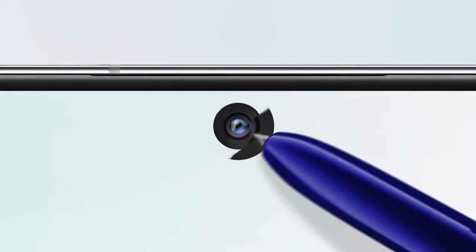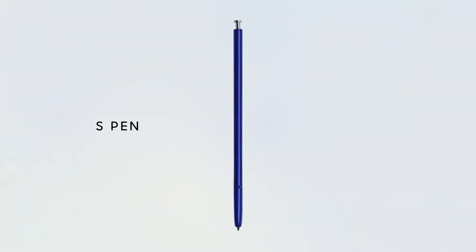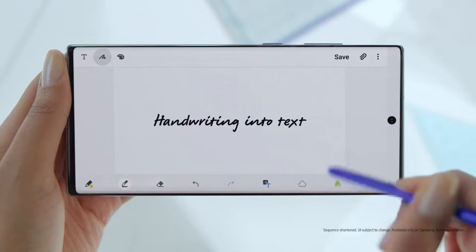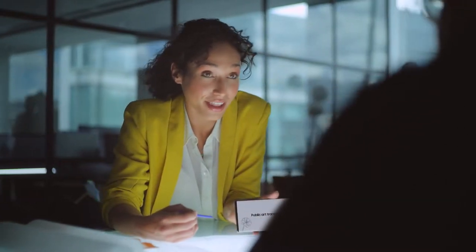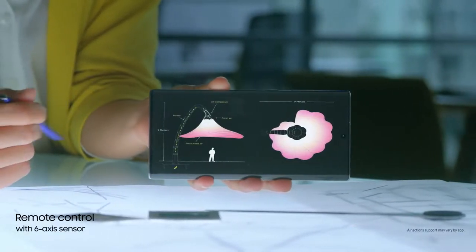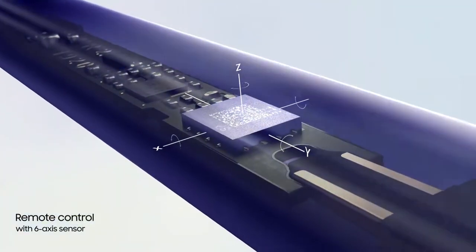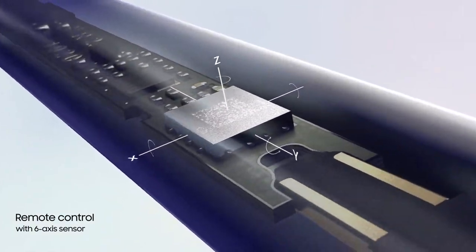Stainless steel and glass meld seamlessly to minimize bezel. S Pen turns writing to text, lets you share thoughts instantly, and with Bluetooth, becomes your remote control. Inside Note 10, S Pen continuously charges, and with a 6-axis gyro sensor, offers touch-free gesture control.